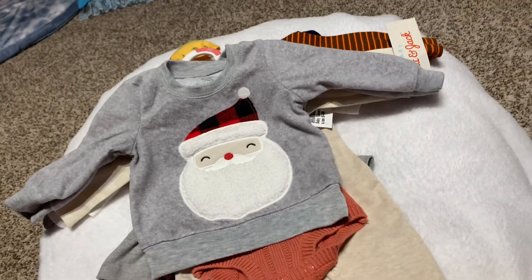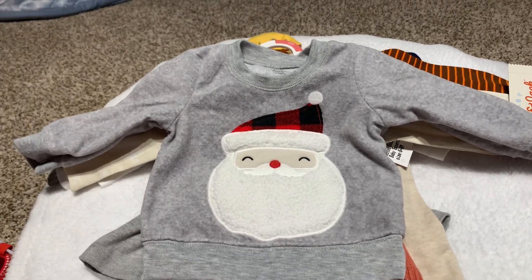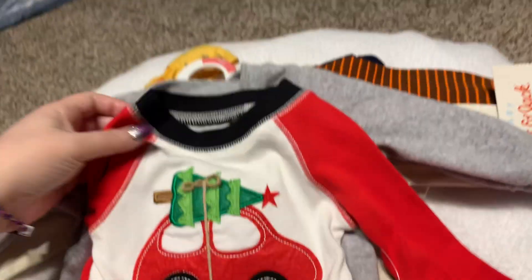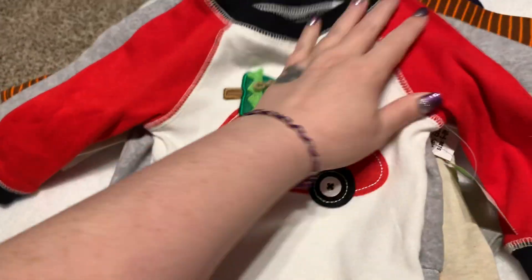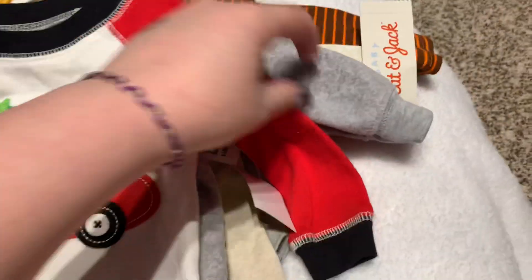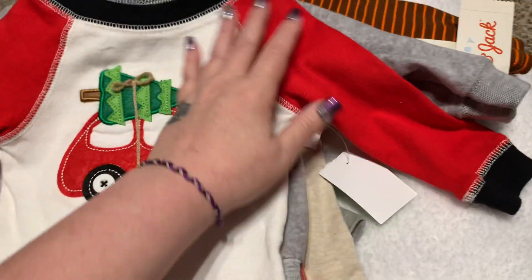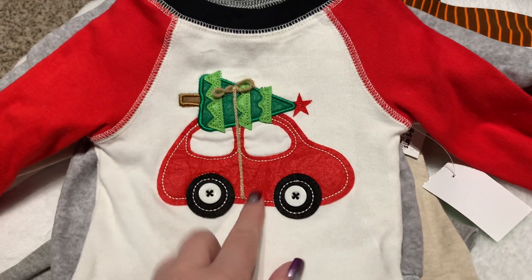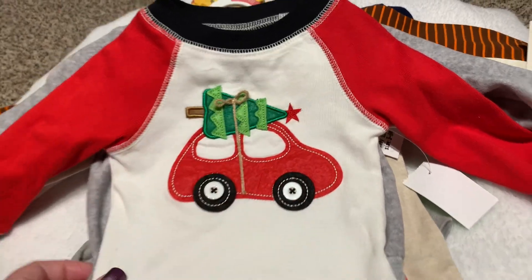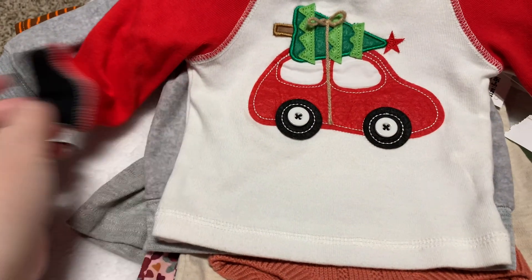I picked this up at one of our local thrift stores — we have a Christmas thrift store and it's only for Christmas stuff. Once again it didn't have the pants. Love the red Mud Pie — so adorable. It's zero to six months and was $2.99, really cheap. Look at the little design — little felt car with a tree on top.